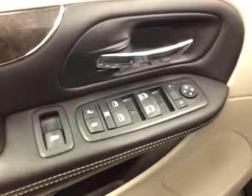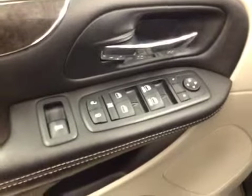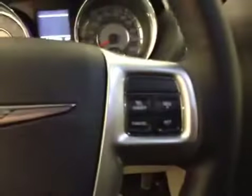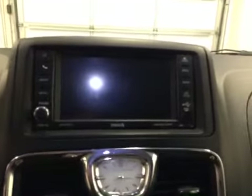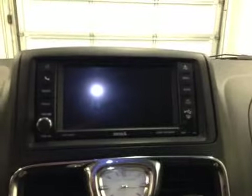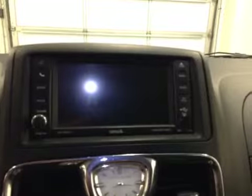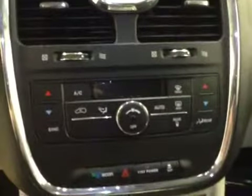Our interior features include power mirrors, power windows, power locks, and power rear sliding windows. We have a power driver seat with lumbar support. We have stereo remote functions, cruise control, and this HDD unit also comes equipped with an AM-FM stereo. It is satellite radio ready. We have a USB port, an auxiliary jack, and a CD and DVD player that is MP3 compatible. Here we have our dual and electronic climate control.